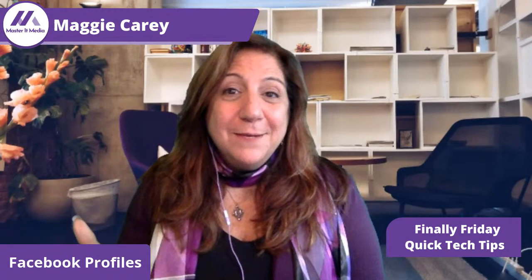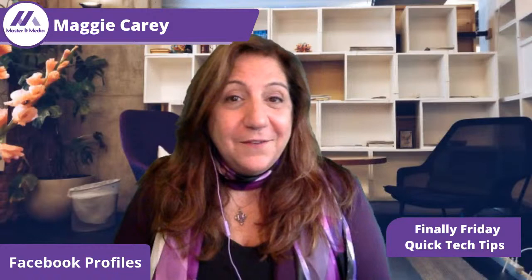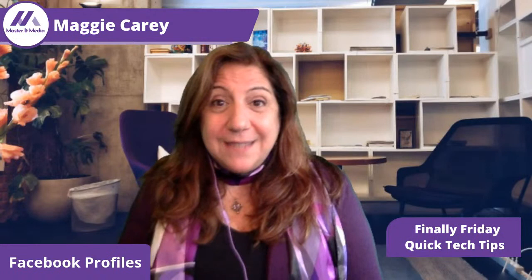Welcome to Finally Friday. This is Maggie Carey coming to you live from Master It Media. At Master It Media, I educate businesses on developing an engaging social media presence that will skyrocket their promotion for less time, money, and stress in order to cultivate a loyal and fantastic audience.